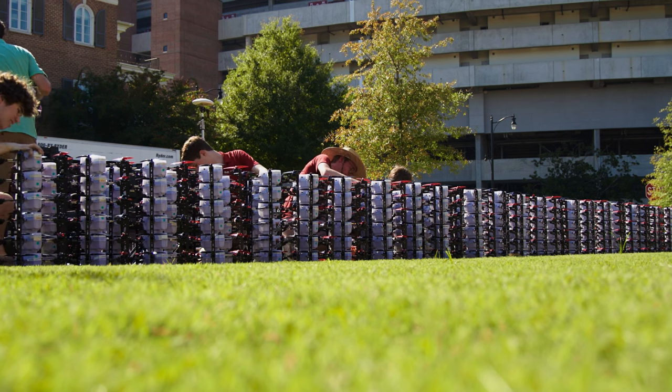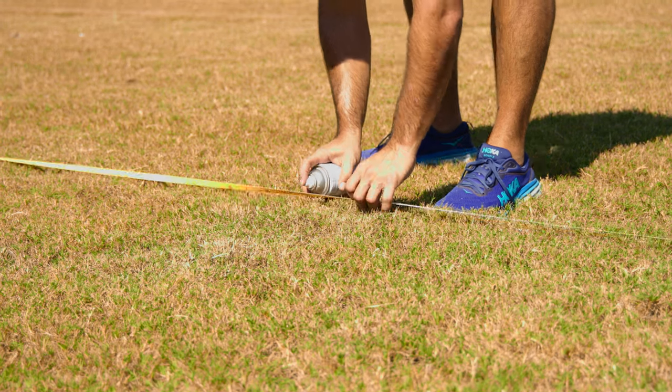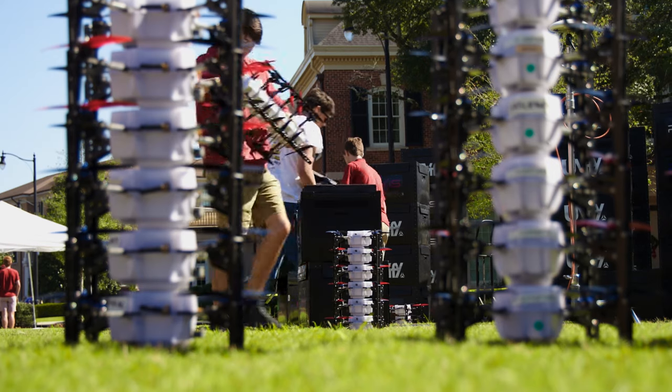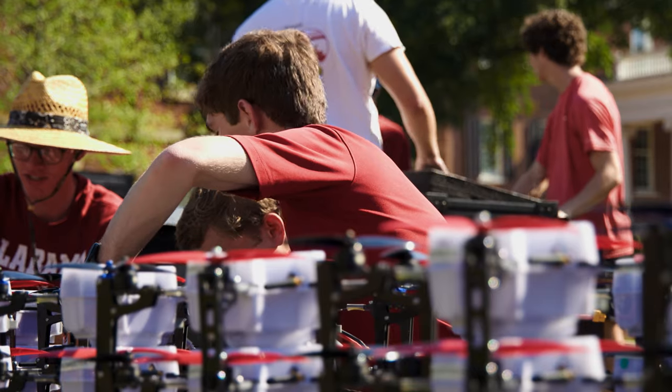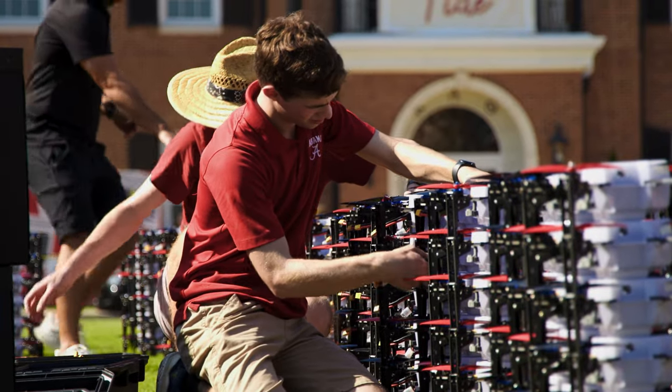We're helping with unloading and packing up afterwards, and we're going to be helping set the grid. There are 500 drones, so that's a lot to set up. After that, we'll help with all the battery changes — each one has to have a battery change after we do our test flights and our one-meter hover.